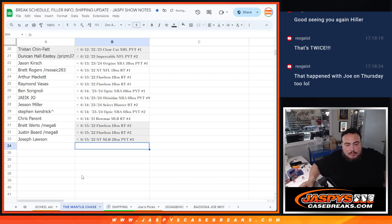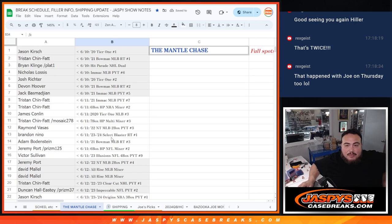There you go — appreciate it guys. More ways to win, plenty of entries to go. Jaspie's Case Breaks dot com.